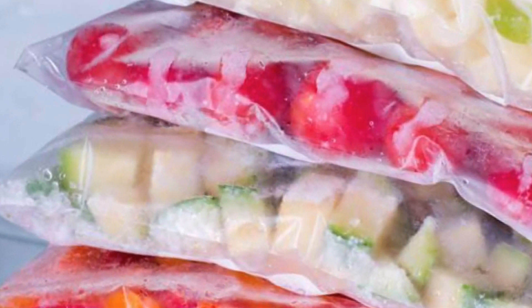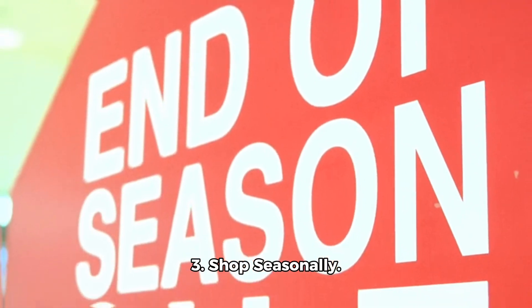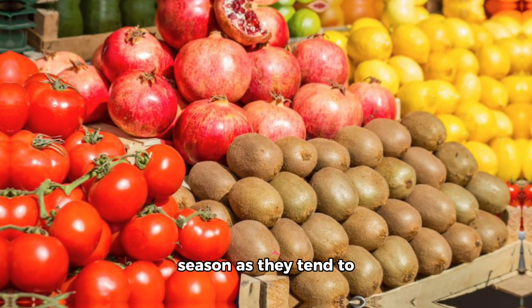3. Shop seasonally. Choose fruits and vegetables that are in season, as they tend to be cheaper and fresher.